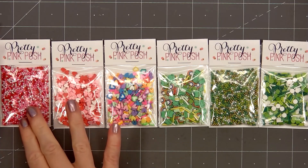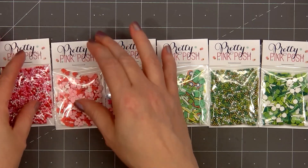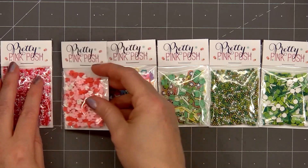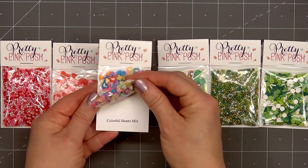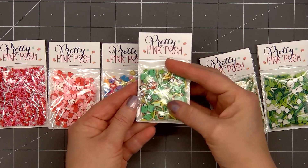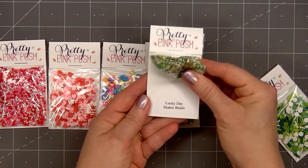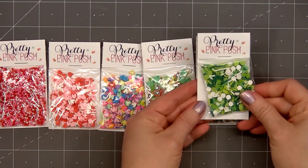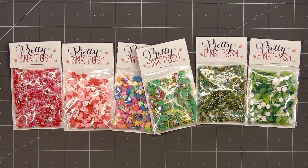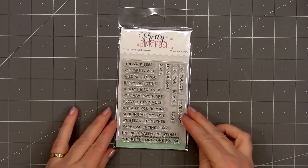I'll start with all the different shaker mixes. The first one is called Sweetheart Shaker Beads — I love using these for shaker cards. The next one is Valentine Hearts Mix, and then Rainbow of Hearts is called Colorful Hearts Mix. The next set is called Lucky Charms Mix, then we have Lucky Day, and the final mix is Saint Patrick's Day Mix. These are perfect for adding inside shaker cards or using as embellishments.